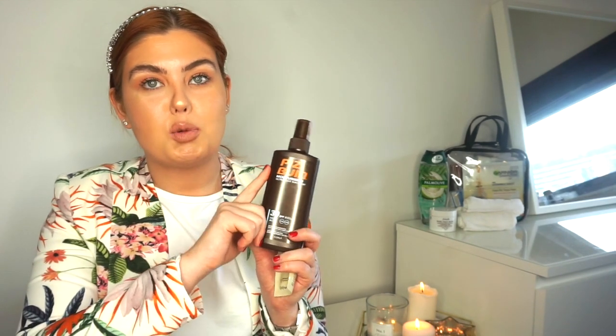I also got a sample of the Hawaiian Tropic 30 cream - it was actually between that and Piz Buin when I was choosing. It was the smell that won me over with Piz Buin. So I'll take the sample along too.